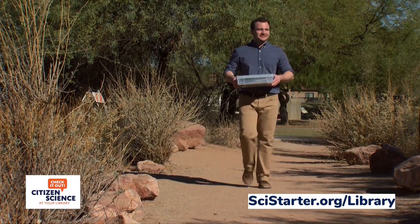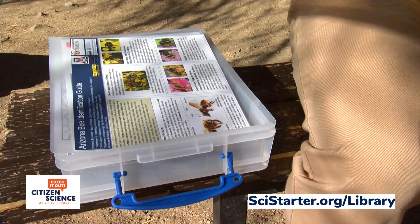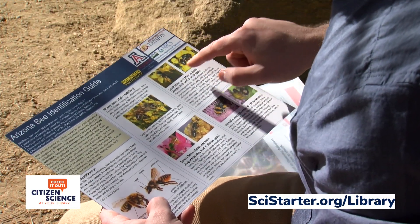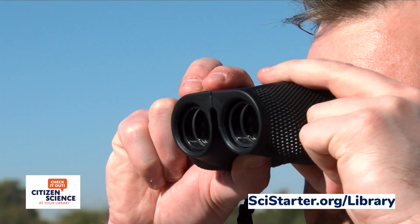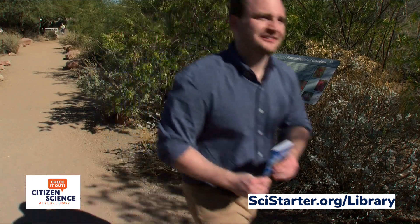Citizen Science attracts people of all ages and appeals to families as fun, educational opportunities to do together. The kits are popular, with 92% of users surveyed wanting to participate again. The popularity of the kits and Citizen Science lends itself to endless programming opportunities and community partnerships.